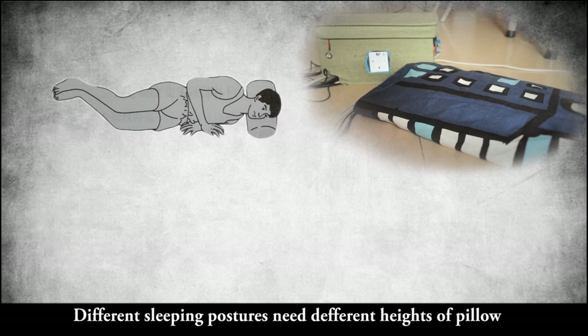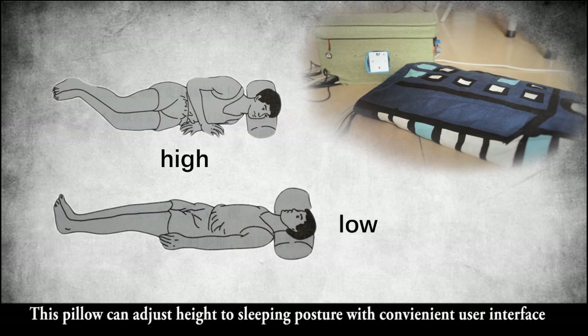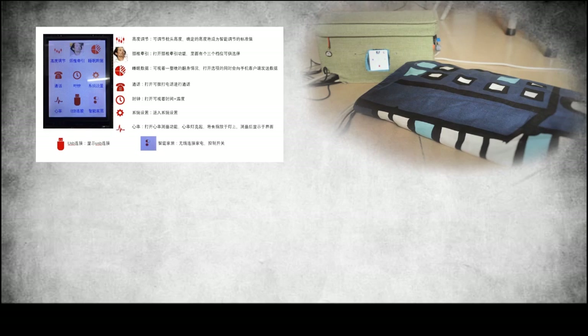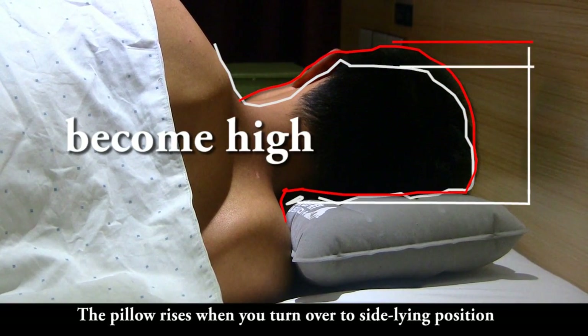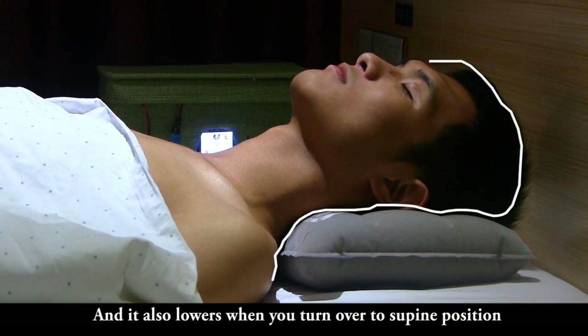Different sleeping postures need different heights of pillow. The height for side lying is higher than lying flat. This pillow can adjust its height according to sleeping posture with a convenient user interface. The pillow rises when you turn over to side lying position, and it lowers when you turn over to the supine position.